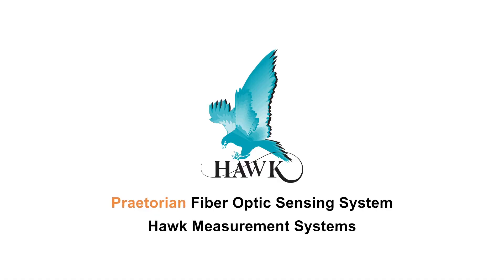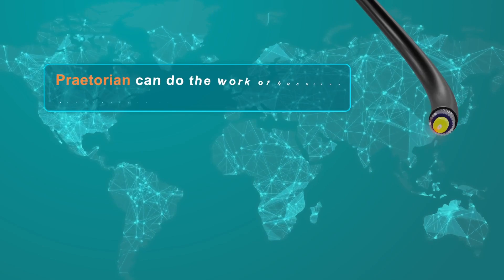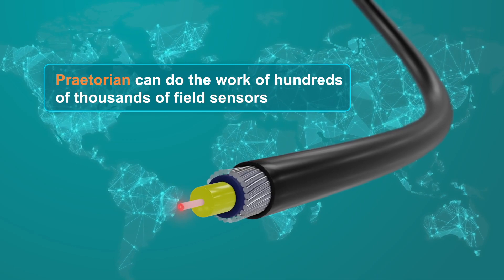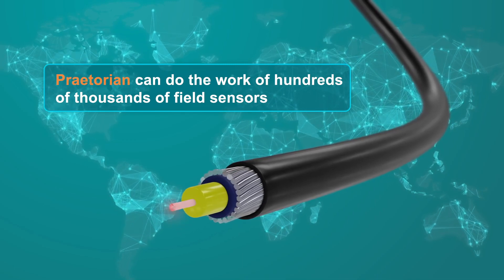Introducing Hawks Praetorian fiber optic sensing system, that can turn a fiber optic cable into a suite of hundreds of thousands of field sensors by monitoring minuscule changes in optic fibers deployed on any linear asset.